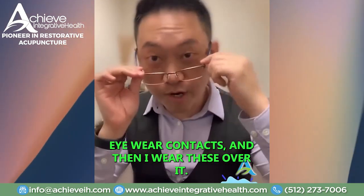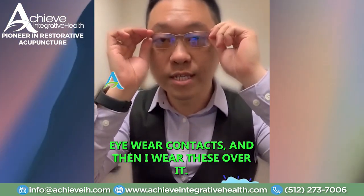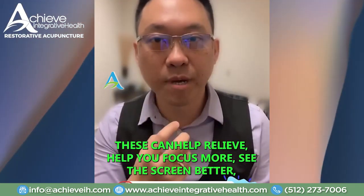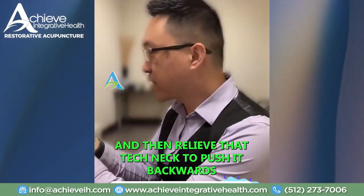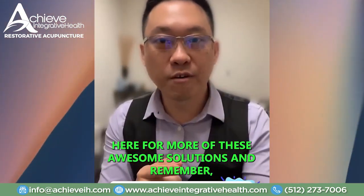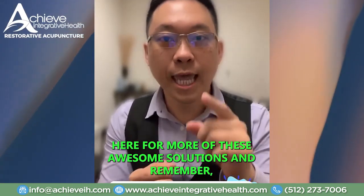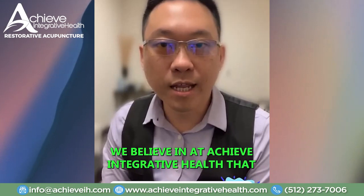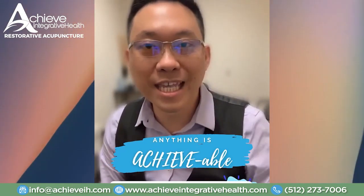I wear contacts and then I wear these over them. These can help relieve and help you focus more, see the screen better, and relieve that technique of pushing your neck forward. Make sure you like this post and follow me here for more of these awesome solutions. We believe at Achieve Integrative Health that anything is achievable.